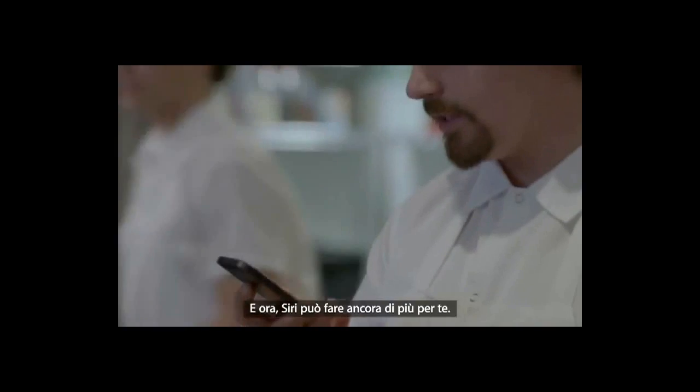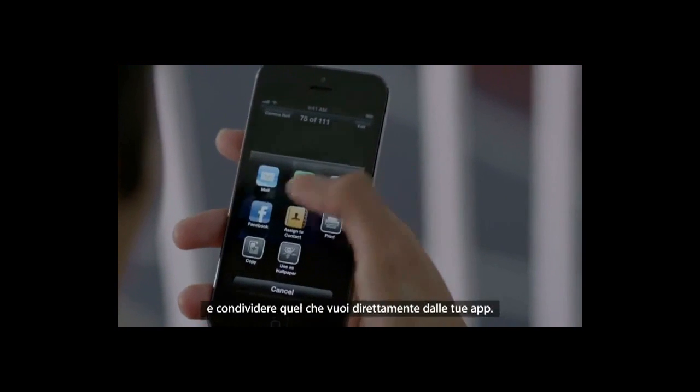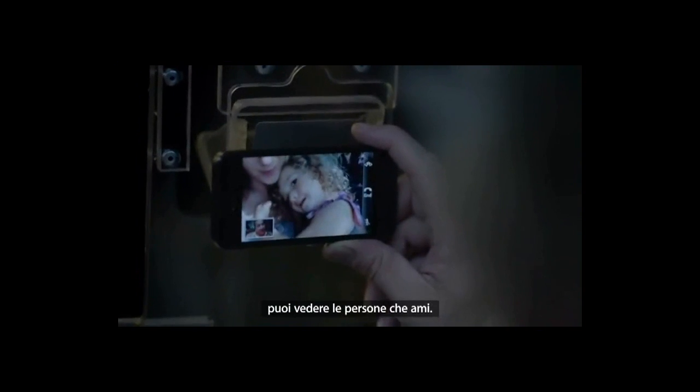And now, Siri can do more for you. Facebook is now integrated right into iOS 6, so you can post photos or share anything else you want directly from your apps. And now, you can make a FaceTime call right over the cellular network. So no matter where you are, you're always able to see the ones you love.